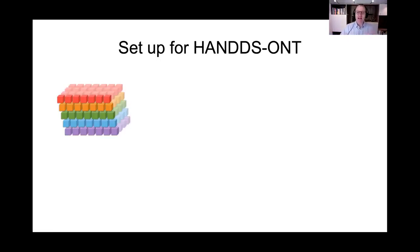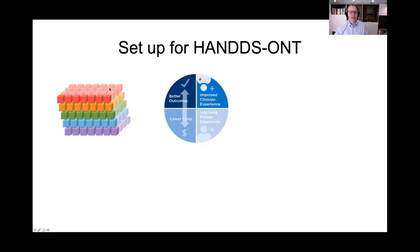The HANDS-Ontario study stands for Health and Aging and Neurodegenerative Diseases in Ontario. We have the foundational study, and we're aiming to move from just doing detailed phenotyping and detailed characterization to what we call the quadruple aim, where we're trying to get better outcomes for people.